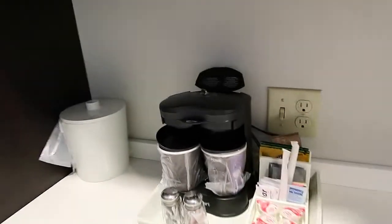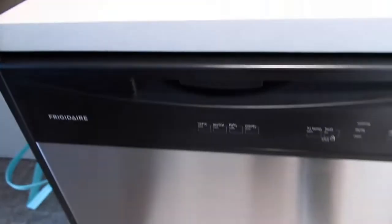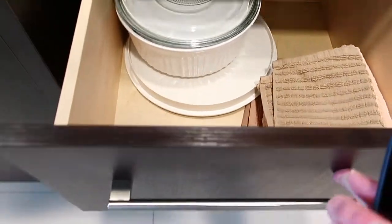You have a sink, a coffee maker, lots of storage, a dishwasher, more storage, and pans. And then the restroom.